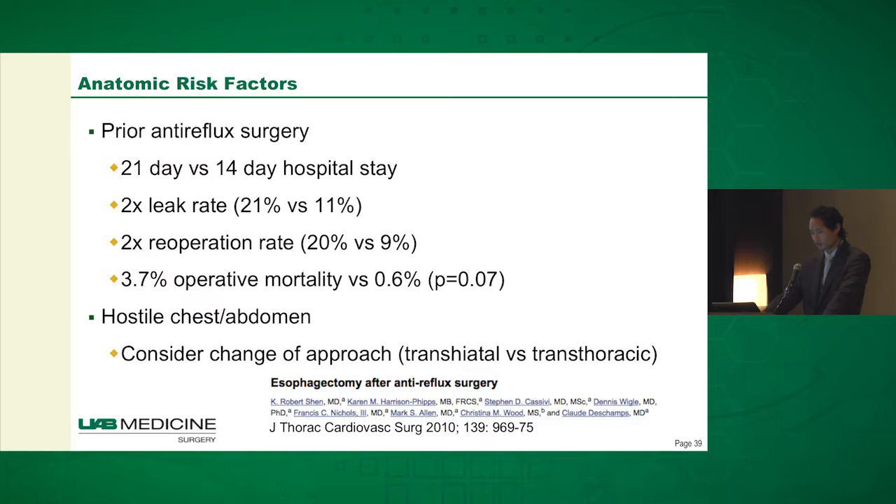Prior anti-reflux surgery is something to look for. If any of you do Nissen fundoplications, you know that the gastroepiploic vessel is at risk. Some people tend to carry it very close to the stomach, but nowadays I really try hard not to damage it because of the consideration of esophageal cancer in the future. One group found a longer hospital stay, two times the leak rate and re-operation rate, and a higher mortality rate that approached statistical significance. So while it's not a complete contraindication, it's something to really think about in these patients.